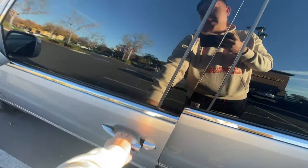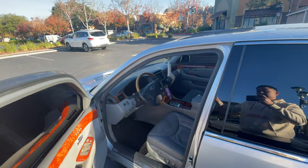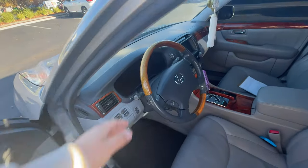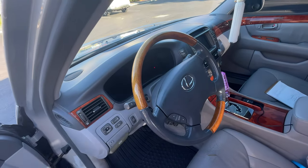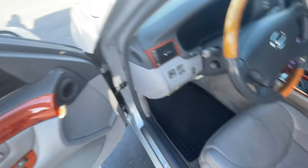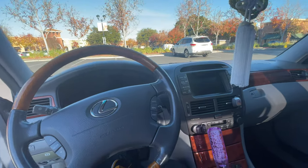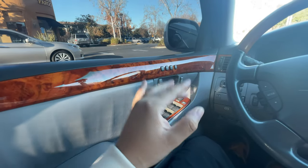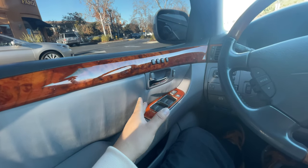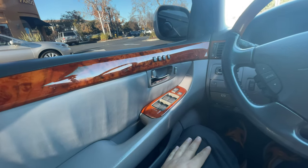This is a 2005 Lexus LS430. I bought it about two years ago. Look at the interior — it has a nice wood grain interior. This one has a small rip on the leather right here, but besides that it's a pretty clean interior. This car was ahead of its time — it has some features that a lot of cars coming out today don't even have.